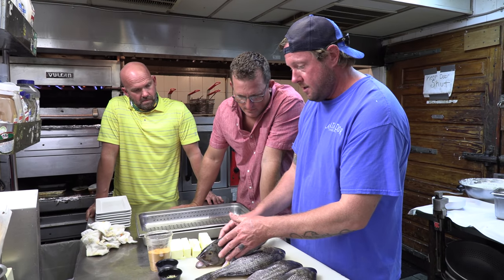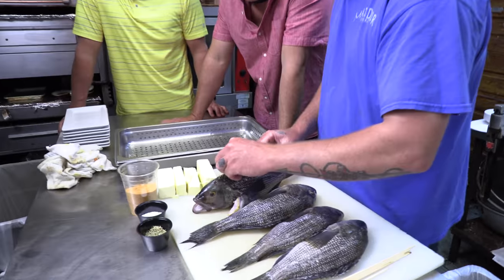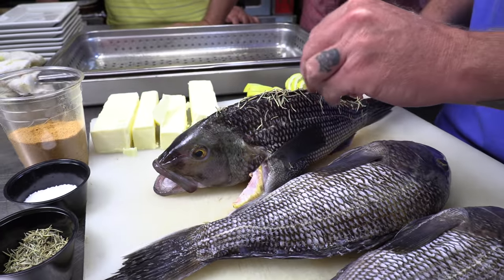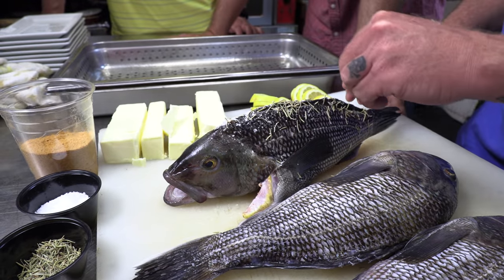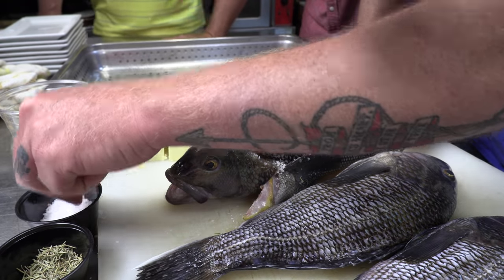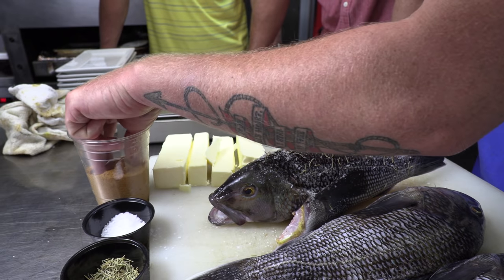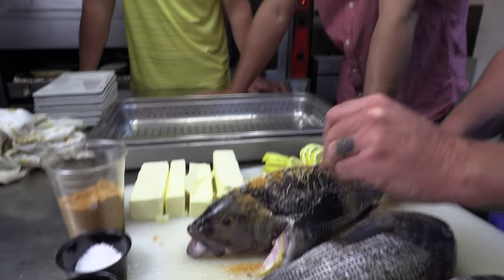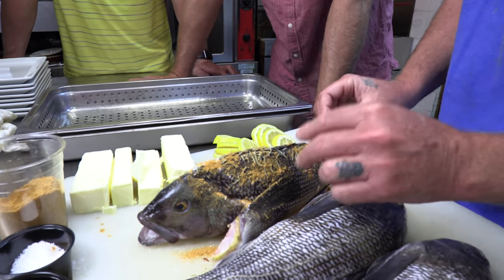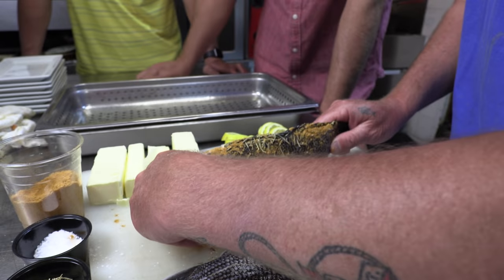Now we're going to season our fish. We start with some rosemary — just sprinkle it on there. Then we're going to put some sea salt on the fish — just sprinkle it on, not a rub or anything like that. Now we're coming back with some J.O. seasoning — this is a very predominant seasoning up here used on crabs. It was remarkable, incredible. So now we have sea salt, rosemary, and J.O. on here, and we're going to go ahead and put the fish into the pan.